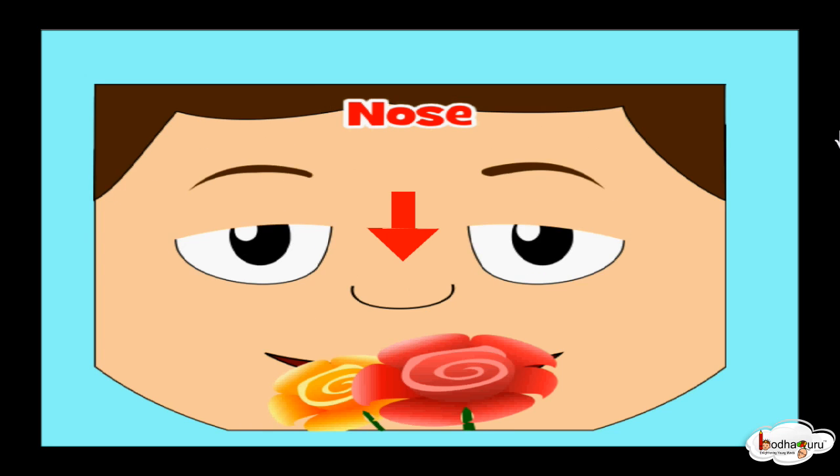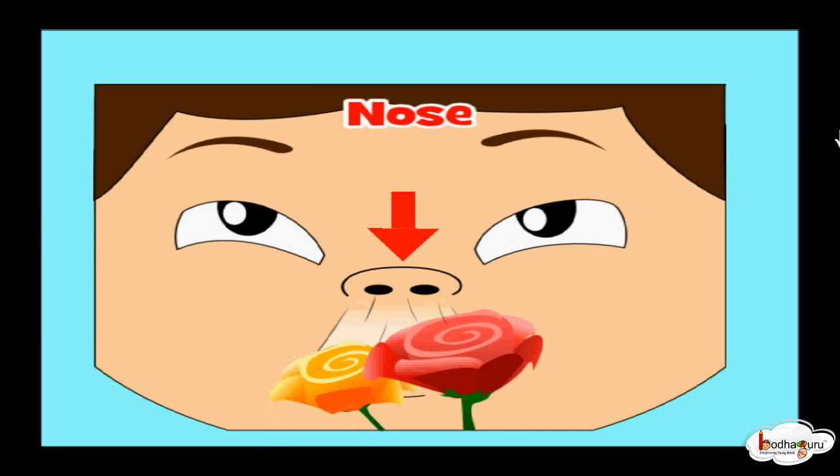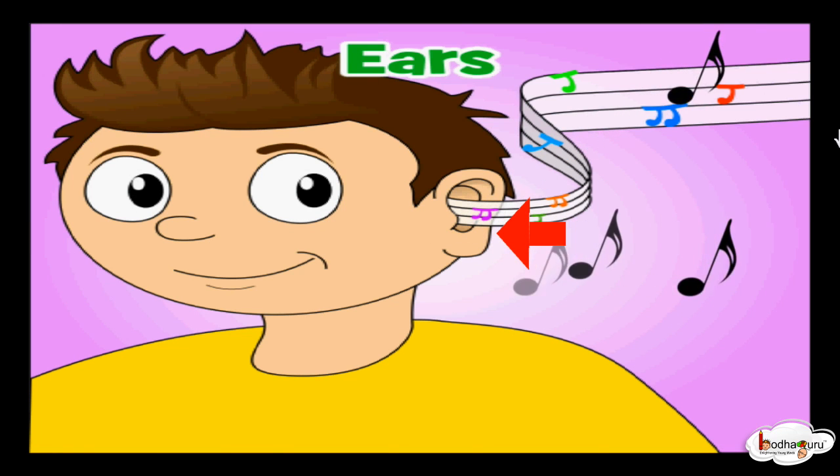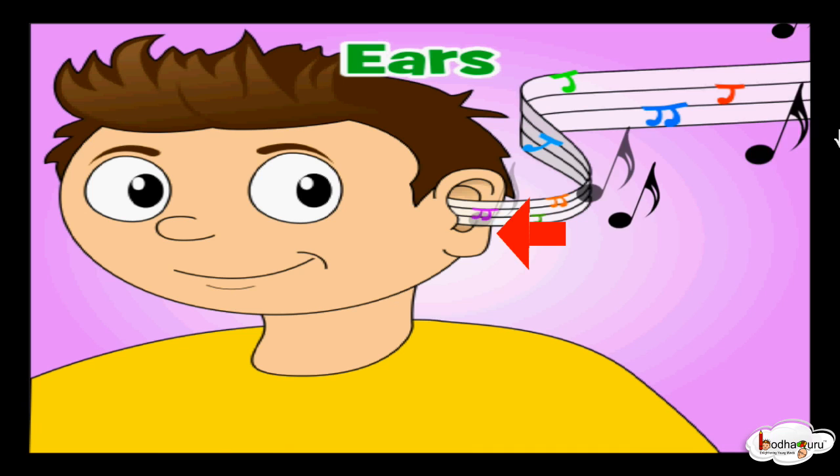This is my nose. I breathe and smell through my nose. These are my ears. I hear through my ears.